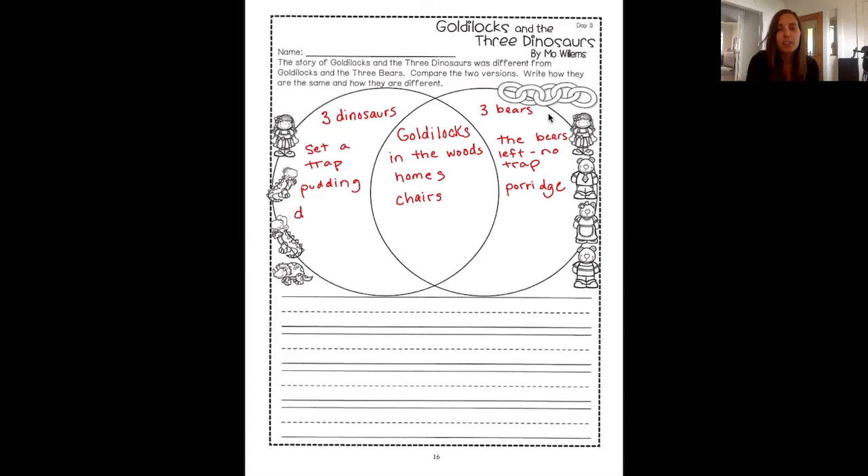Now in both books, does she run away? Yep, she gets away in both books — she runs away and manages to escape. So to review what was the same: Goldilocks was in both books, it was the same setting in both books in the woods at the home. Both stories had chairs that she tried to sit in. And in both books she gets to run away — from the dinosaurs and from the bears — and she never actually gets eaten or taken by them.